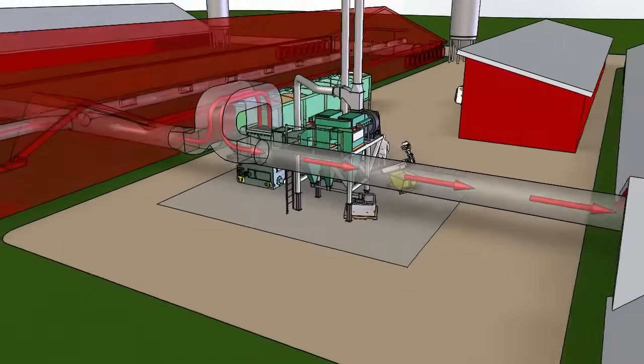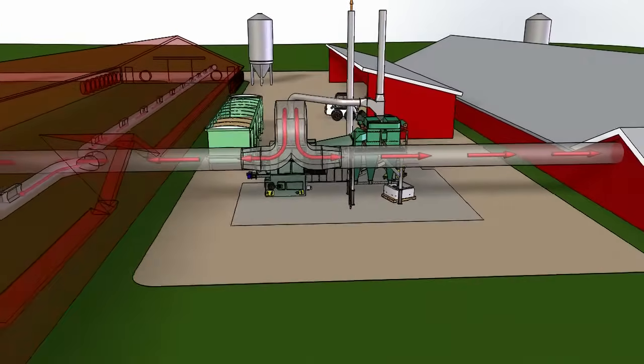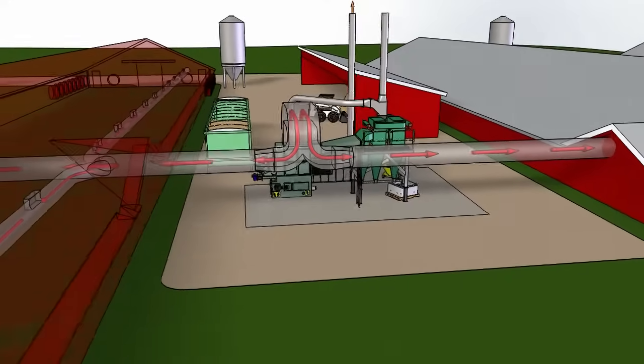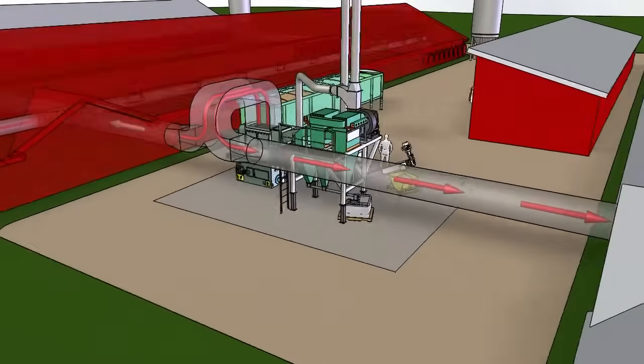Triple Green's forced air furnaces connect to the easily installed duct system to introduce the heated air into the chicken houses. The forced air or boiler systems are available in the BTU scale you require based on the size of your operation.